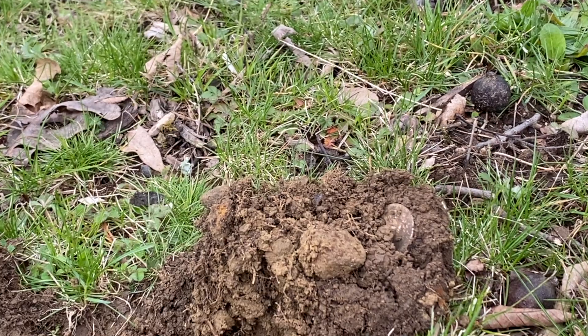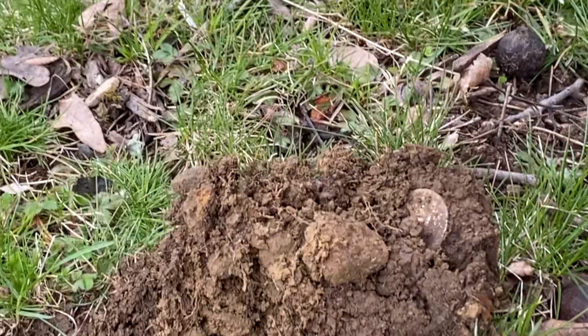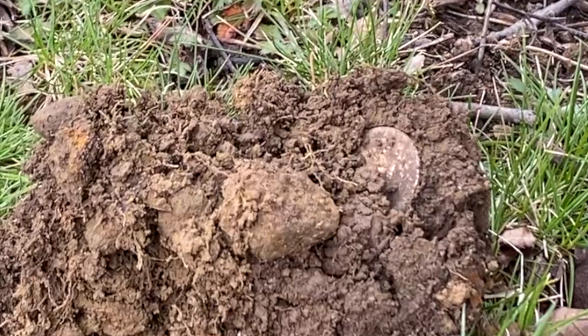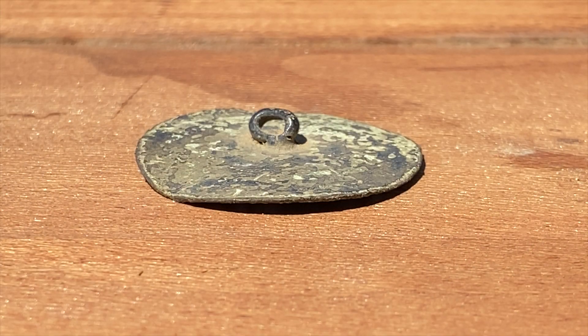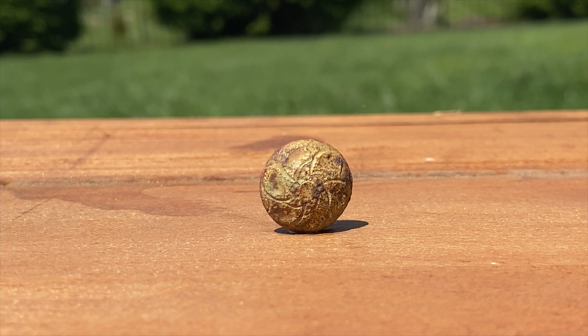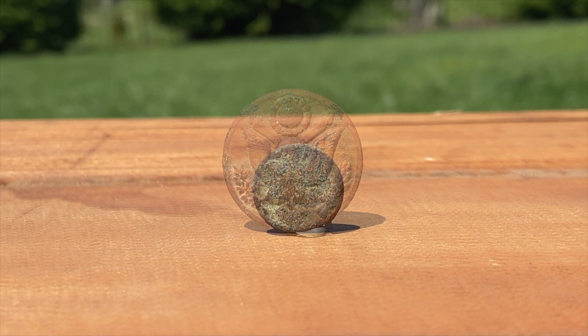There is nothing more satisfying than finding something round when metal detecting. The heart braces a little when a round edge is seen in the dirt. It often indicates a coin, but having a button in the dirt is just as satisfying. Usually a metal button has some age to it, so you know you have a relic. Sometimes there is a fancy design. Sometimes they are military. Even the plain ones can be exciting.